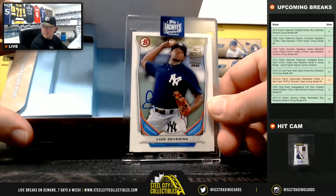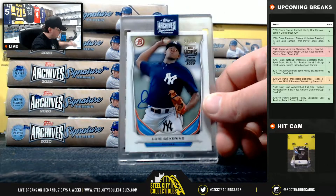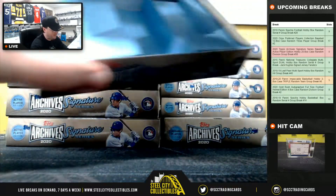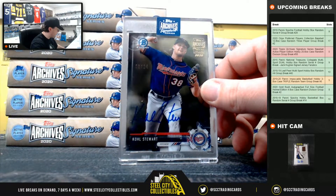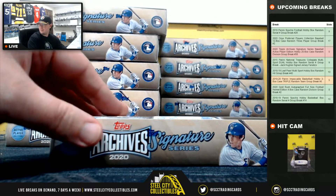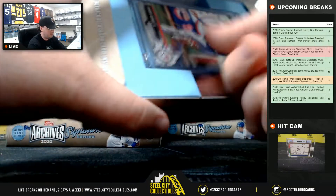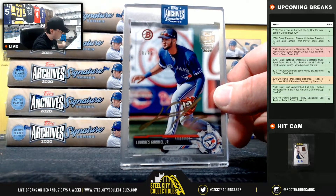Got Luis Severino, number 98 of 99 — going to the Yankees, American East, Alec. Next: Cole Stewart, number 9 of 24 for the Twins, American Central, going to Rocky. And Lourdes Gurriel Jr., number 19 of 99, American East, going to Alec.